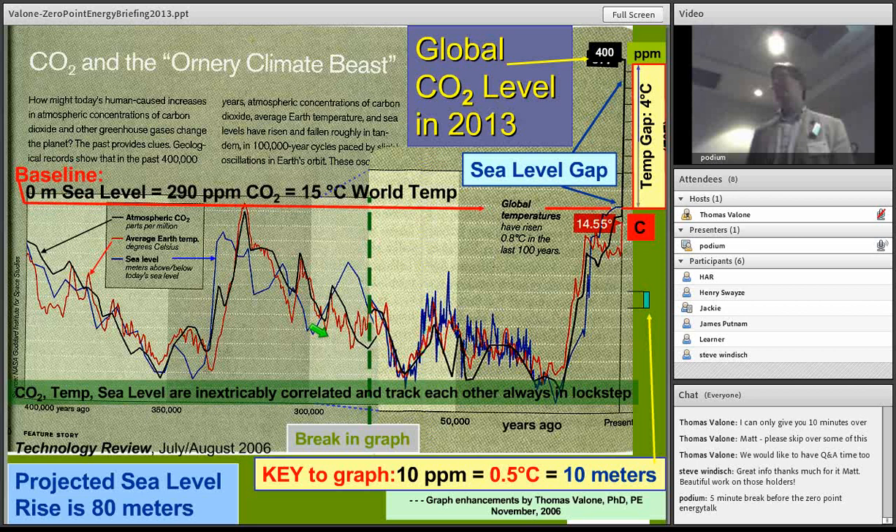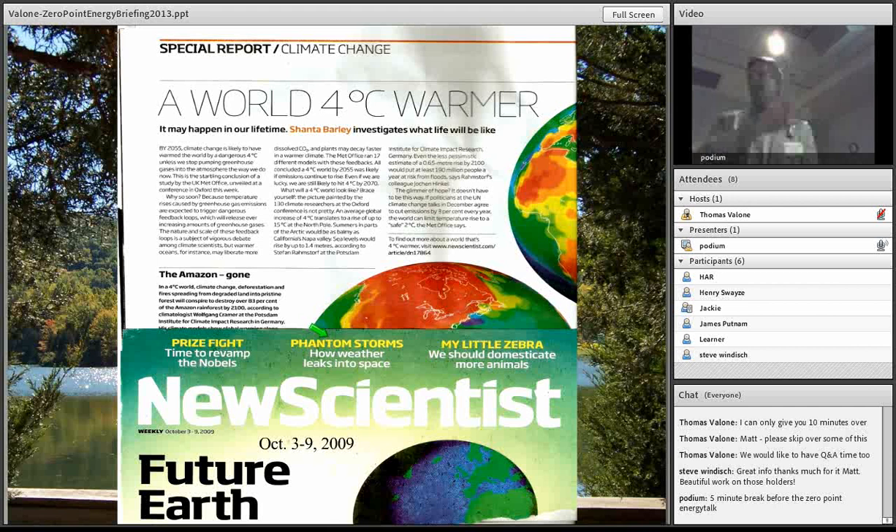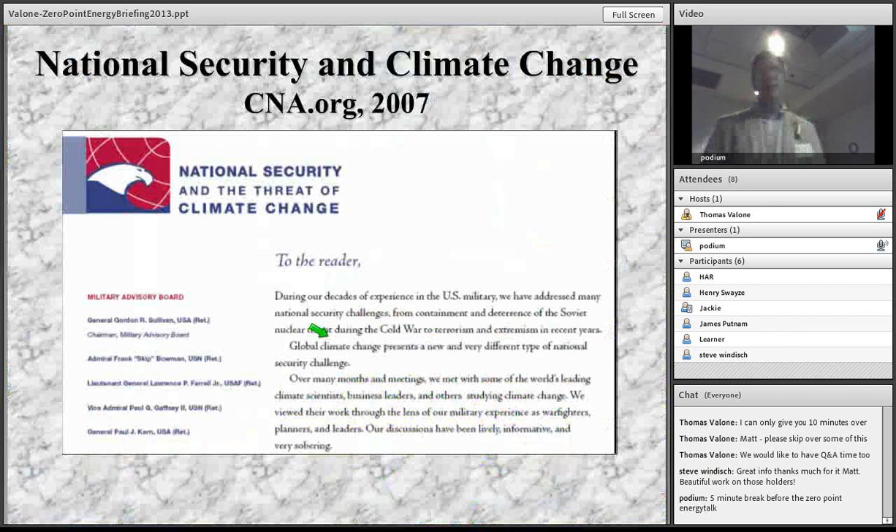The sea level rise is 80 meters — Antarctica accounts for about 60 meters and Greenland about 10 meters, so 70 meters is actually accounted for by those two landlocked glaciers. The 4 degrees C figure was published in 2006 and questioned at the time, but in 2009 the International Climate Committee independently predicted the same thing. Jim Hansen was way ahead of his time — that's why they were trying to fire him. The truth comes out sooner or later.